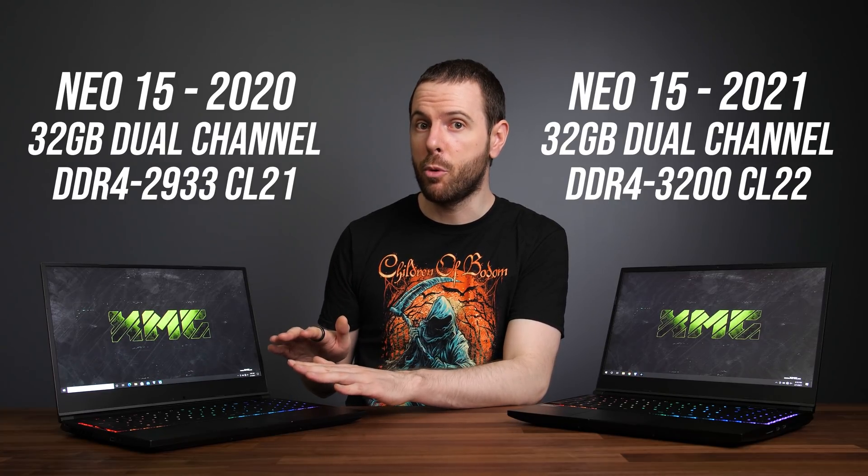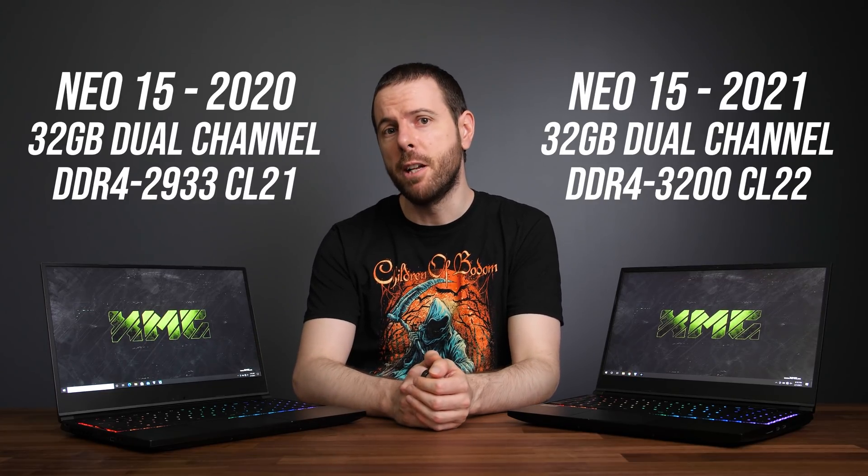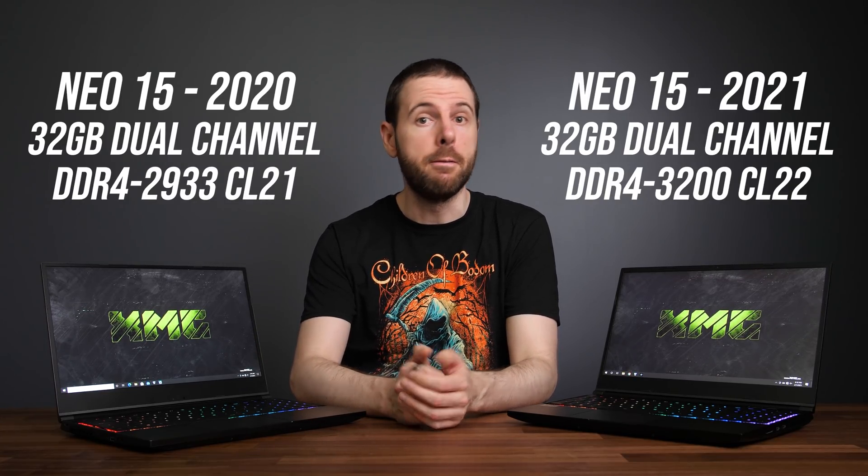Ryzen runs the memory kit at DDR4-3200 CL22, while Intel runs the same memory at DDR4-2933 CL21. There are some Intel 10875H laptops that do have XMP support for DDR4-3200, but many do not including this one. I think it's still a fair comparison as this is an actual platform difference, and many of the tests aren't memory bound anyway.